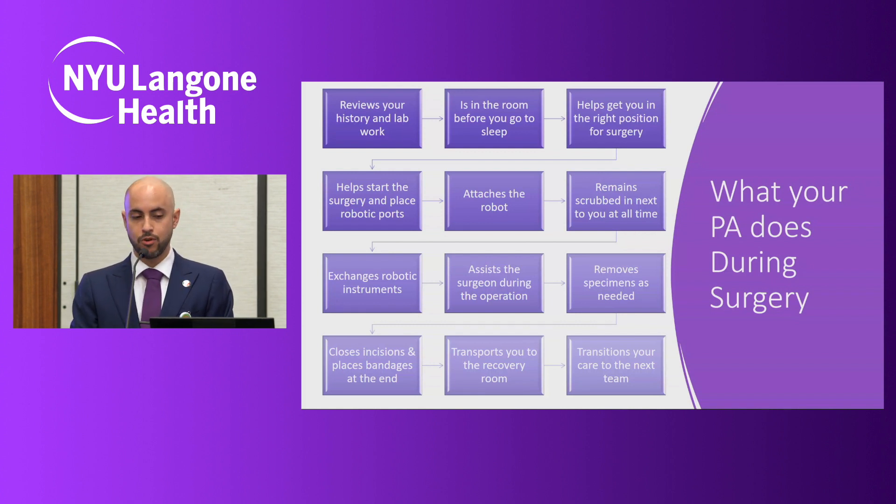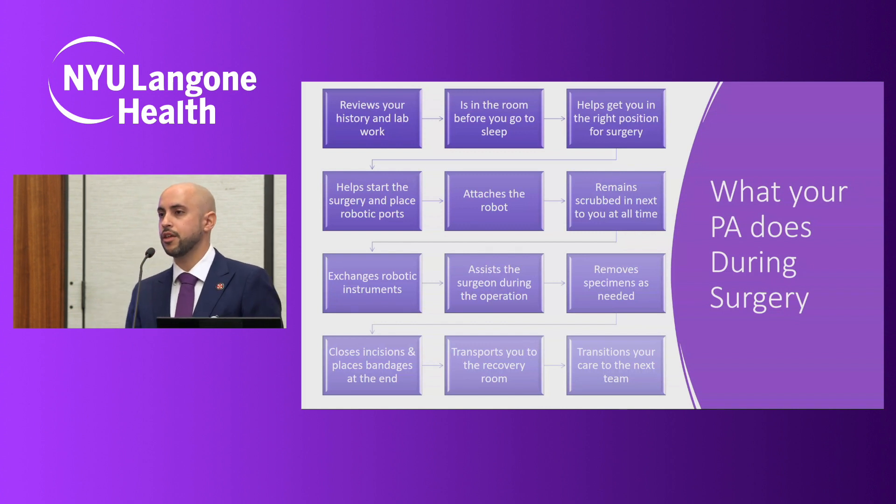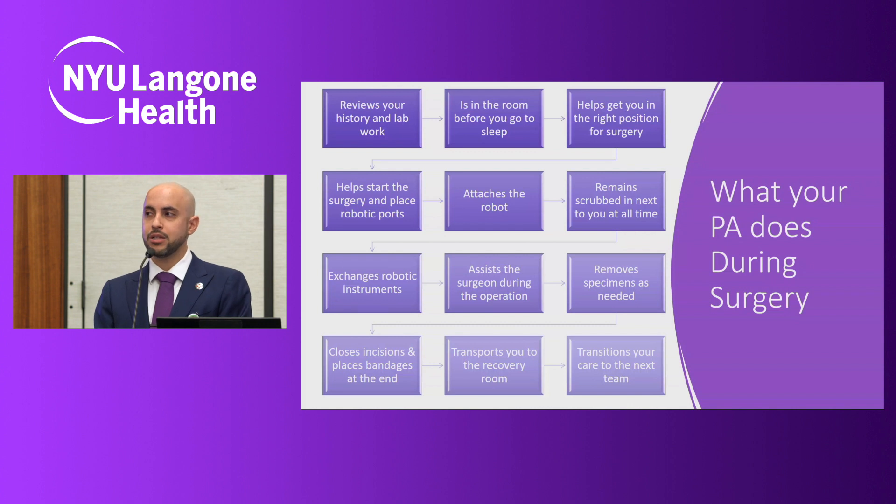We then go ahead and dock the robot, and we remain scrubbed at your bedside the whole time. This is something we really want to demystify: the robot is never operating independently. You will always have an expertly trained medical provider at your bedside at all times — you will never be alone during robotic surgery. We stay scrubbed in and, when needed, exchange the robotic instruments to keep the surgery moving forward. We know these surgeries as well as the surgeons, which allows for minimal breaks in the surgical cadence, leading to decreased complications and decreased operative time.